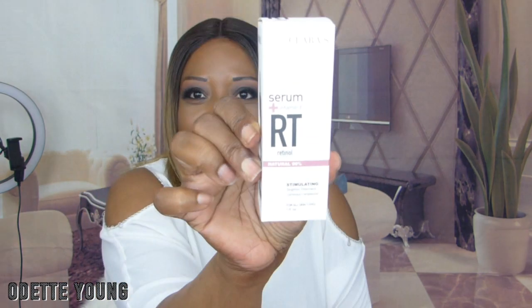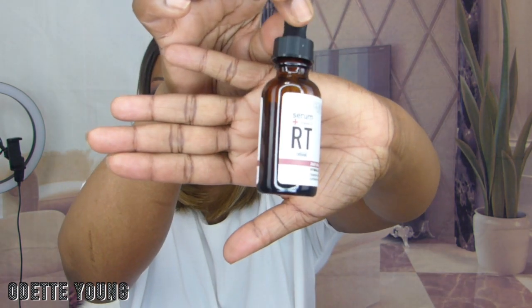Next I see Clara's New York Serum Plus Vitamin E Retinol. This is the packaging right here. The Clara's New York Stimulating Retinol Facial Serum retails for $24.95. I love using eye serums, I do. It smells nice. Again it retails for $24.95.